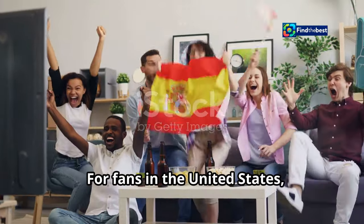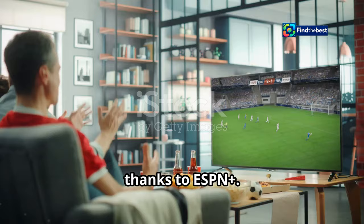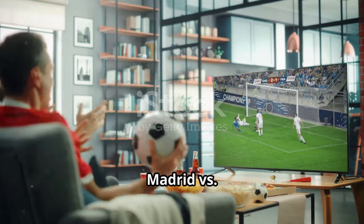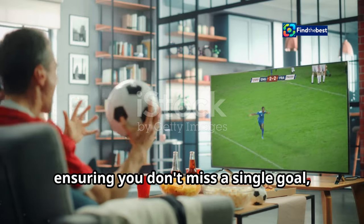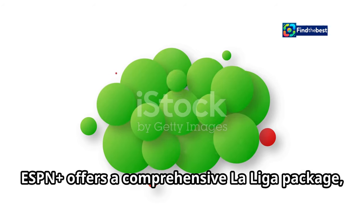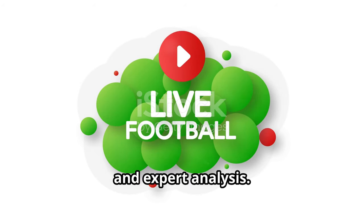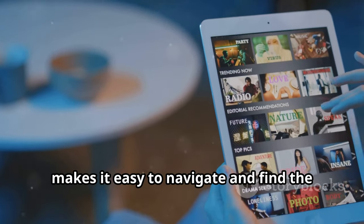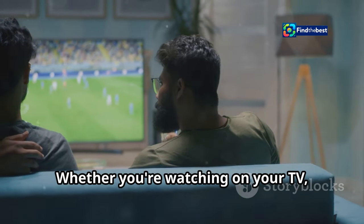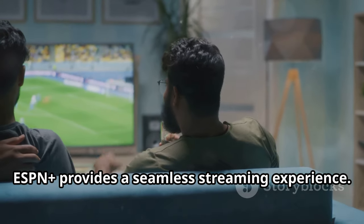For fans in the United States, catching all the action from La Liga has never been easier, thanks to ESPN+. The streaming service is your go-to destination for live coverage of Real Madrid versus Osasuna, ensuring you don't miss a single goal, tackle, or save. ESPN+ offers a comprehensive La Liga package, bringing you not only live matches but also highlights, replays, and expert analysis. The platform's user-friendly interface makes it easy to navigate, whether you're watching on your TV, computer, or mobile device.